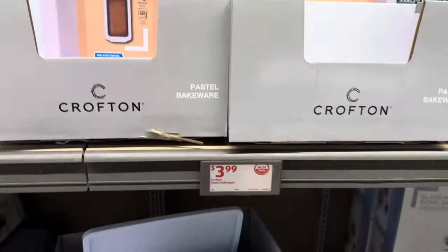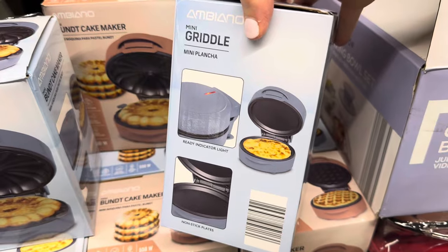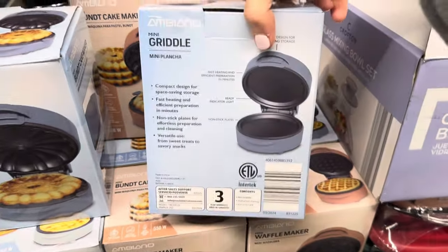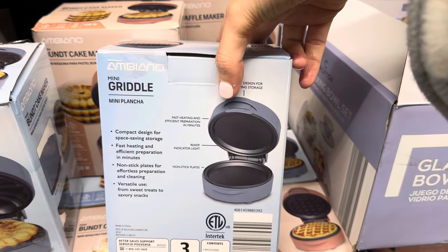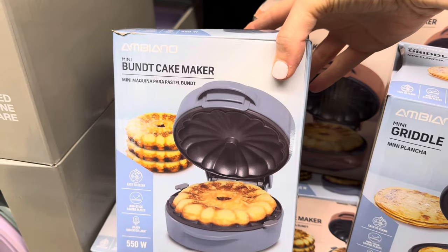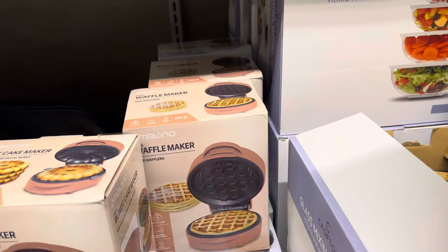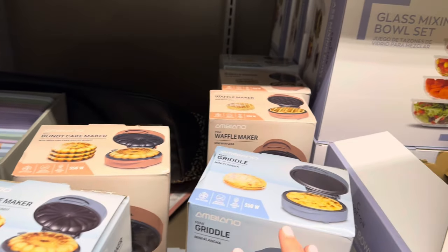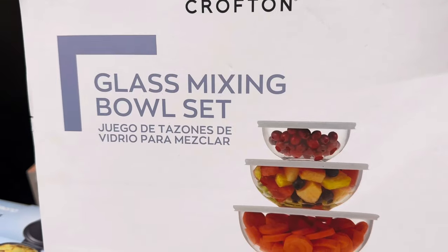The mini griddle — is that a plancha? Looks like a cute little pancake maker. Ready indicator light, nonstick plates, compact design for space-saving storage, fast heating. You can use it for sweet treats or savory snacks — available in darker blue or rose pink. You can also do the mini Bundt cake maker with easy-to-clean nonstick plates, and the mini waffle maker. All three options — mini Bundt cake maker, mini griddle, and mini waffle maker — in blue, pink, or green for $7.99.